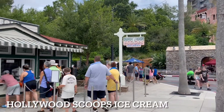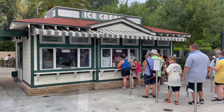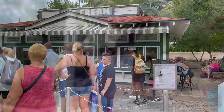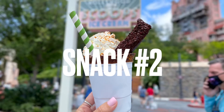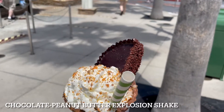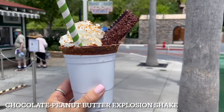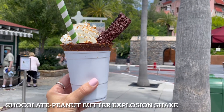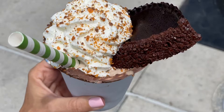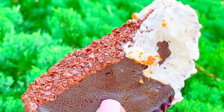Here we are at Hollywood Scoops Ice Cream, our second snack stop! Two of the snacks on our list are available here. The Chocolate Peanut Butter Explosion Shake is a chocolate ice cream layered with peanut butter sauce, topped with whipped cream and garnished with chocolate peanut butter crumbles and a chocolate dipped peanut butter cake. Peanut butter and chocolate lovers, this shake is calling your name! It's creamy and delicious, and the brownies make a perfect touch!